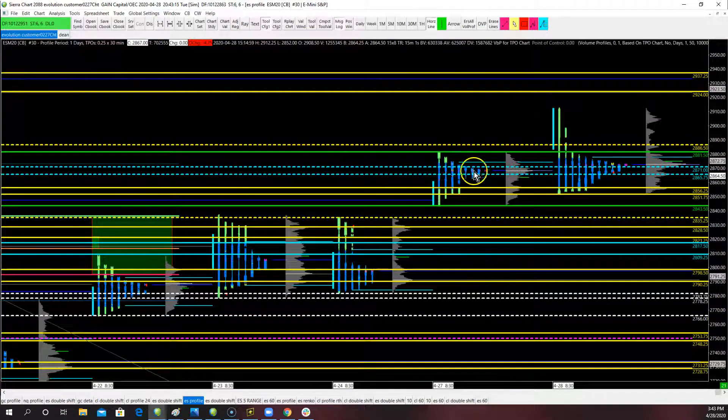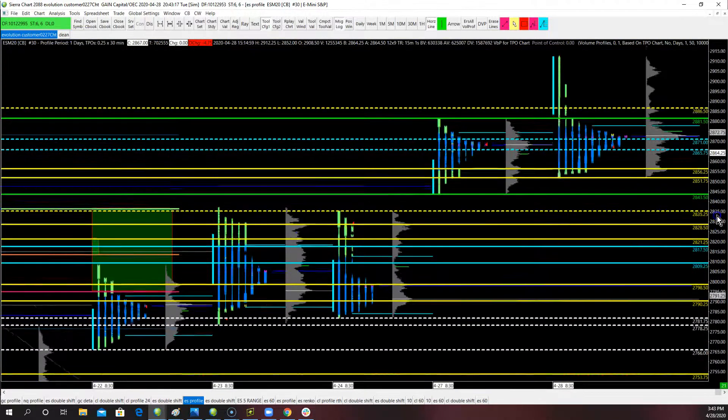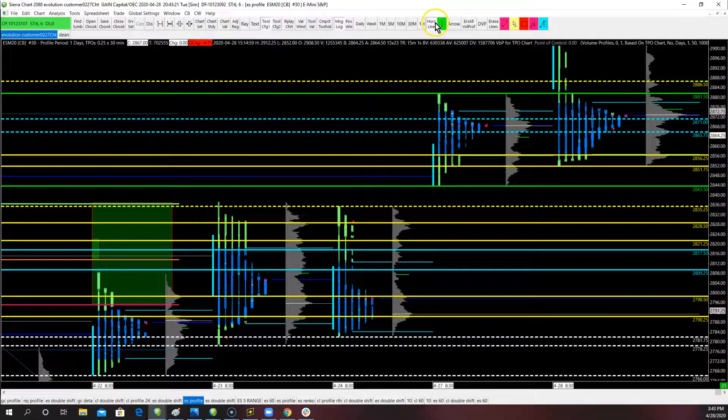When we look at the profile, we know we traded above the prior day's high. There are some areas we don't want to trade in — we don't want to trade inside the prior day's points of control, both TPO and volume. It is simply the choppiest place in this entire profile. You can see from how this day developed: we traded above it, we traded below it, and we traded straight through it. As long as you initiated outside of this area, you probably did okay.